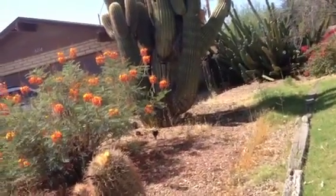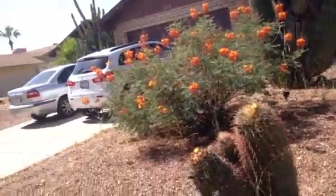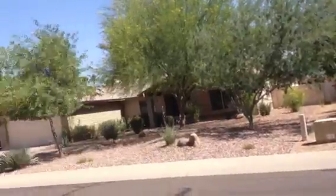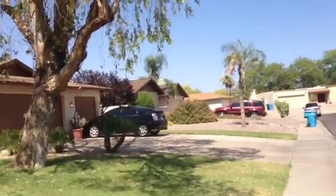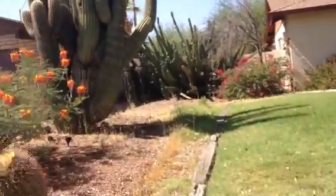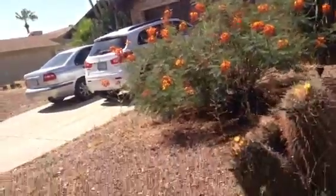This street is one street off a busy street, Greenway. Most of the houses are well kept, different styles. Decent neighborhood — everything looks nice.